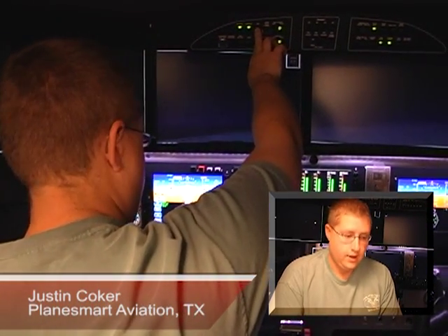I'm Justin Coker with Planesmart Aviation here in Vero Beach, Florida at Legacy Flight Training. We're here in the Meridian simulator, the Redbird full motion Meridian simulator, doing all kinds of things. You name it, we've done it. Emergencies, we're getting it done. All procedures, we're getting it done, having a great time. And it is intense — it's very intense, and it's very real. It puts you in some situations that you wouldn't expect.